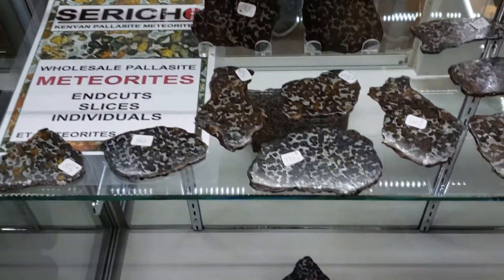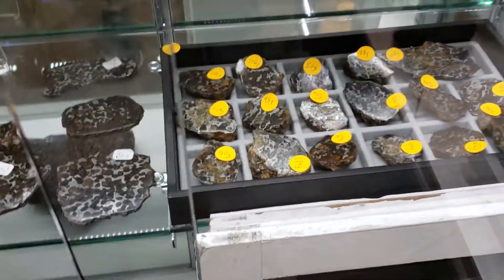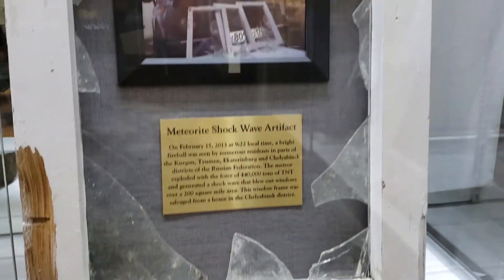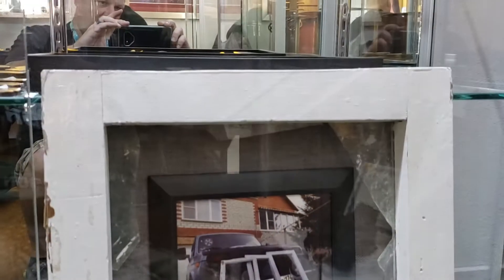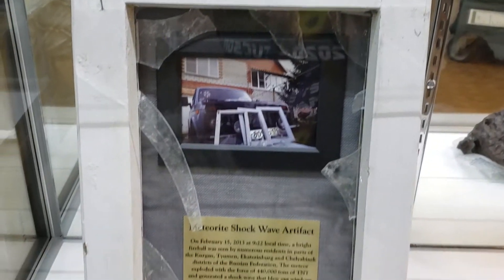Rob West has got some nice pieces. And then Chelli Binks Impact Sonic Windows, imported by Topher Spin Meteorites — they are here on consignment with ET.